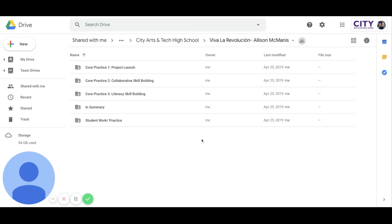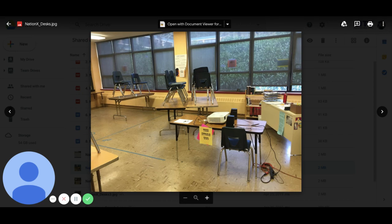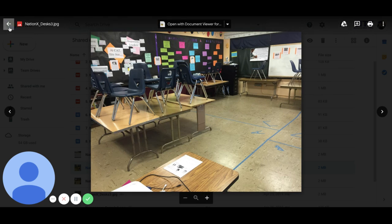The first core practice that makes this project so unique is the project launch, which starts with our Nation X Society. When students walk in the first day, they quickly realize that the classroom has been cordoned off into four quadrants and that the resources for the people in each of these quadrants are very inequitably distributed.